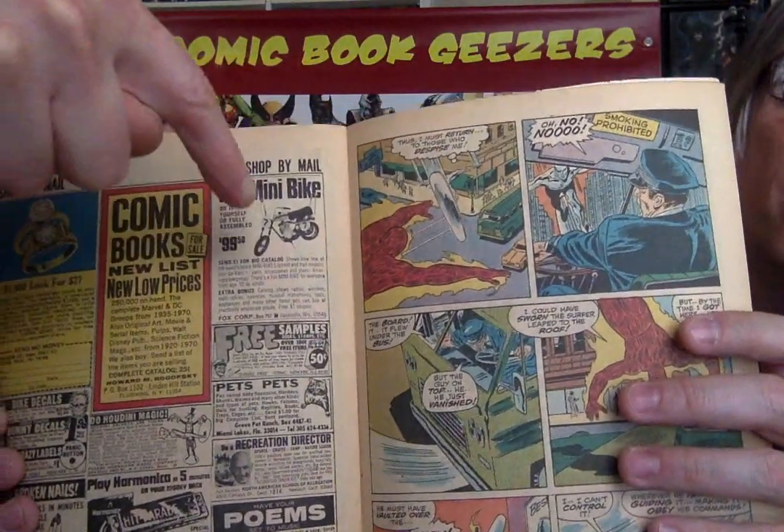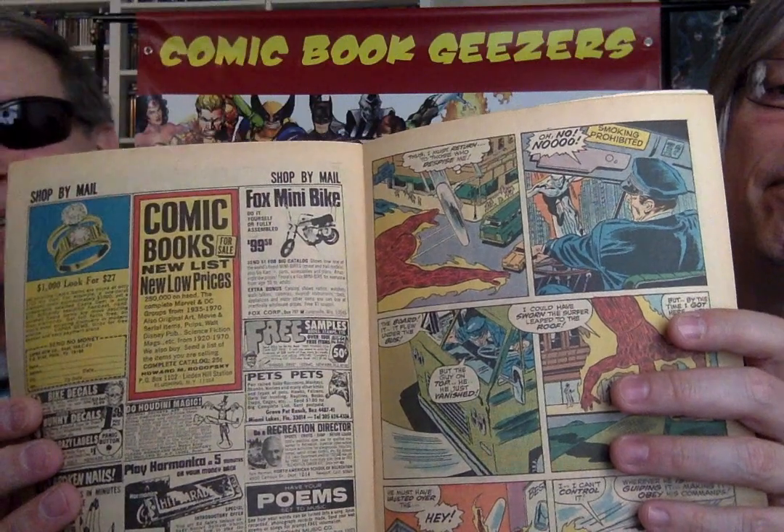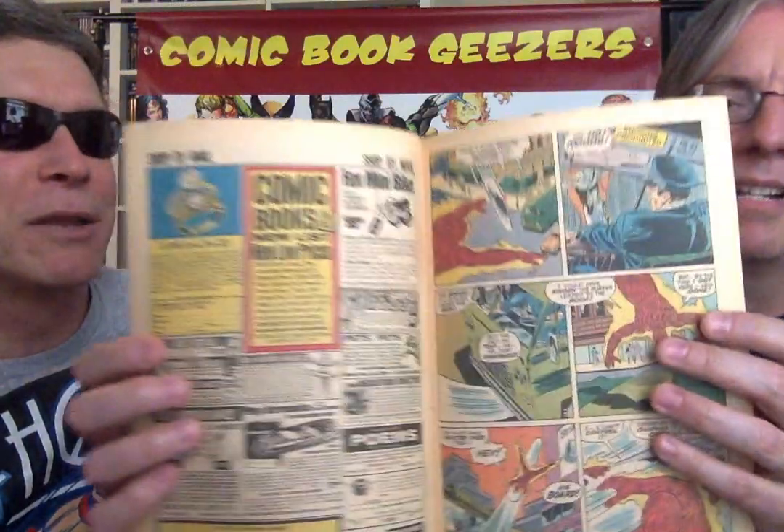And look at this — the minibike, the most expensive article you're going to find in any of these. The Fox minibike — $99.50. Send a dollar for a big catalog. Now those I've seen when I was a kid, but I don't know if they bought them from the comic.